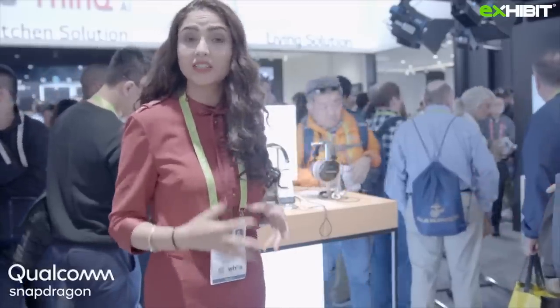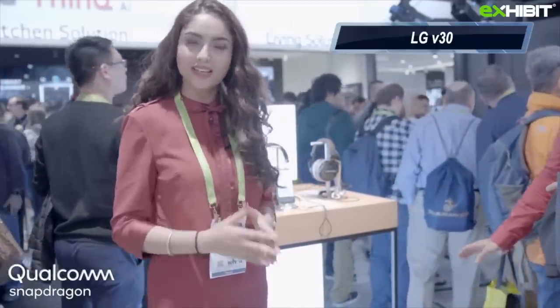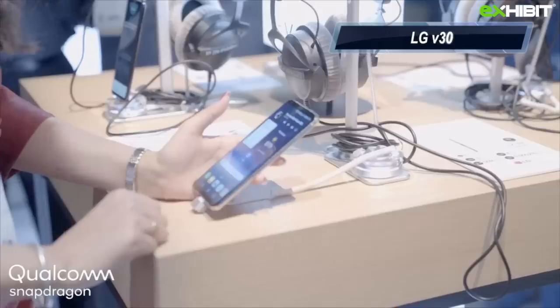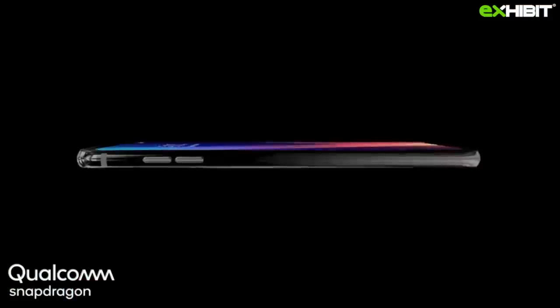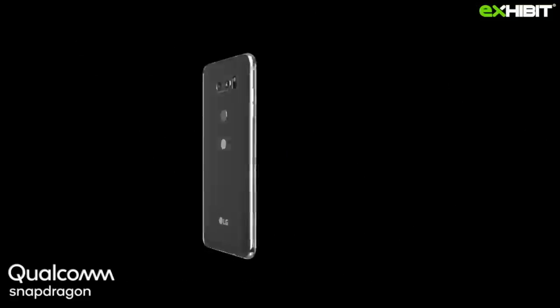So guys, we are at the LG booth with another smartphone spotlight edition and we are going to review the V30 and V30 Plus smartphones. I think what I like about this phone is it is really sleek. It has a metallic finish and it has the Qualcomm Snapdragon 835 mobile platform processor which makes it more interesting.